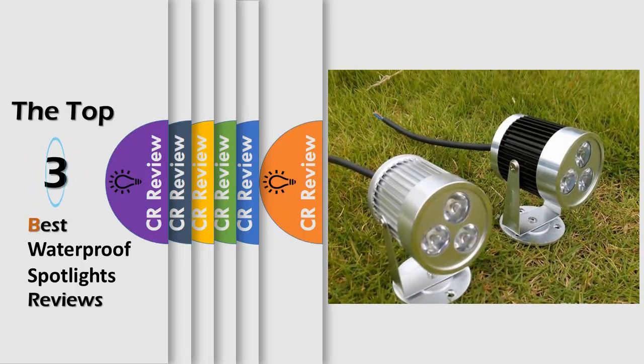Hello viewers, we have brought to you the top 3 best waterproof spotlights review powered by the CR Review.